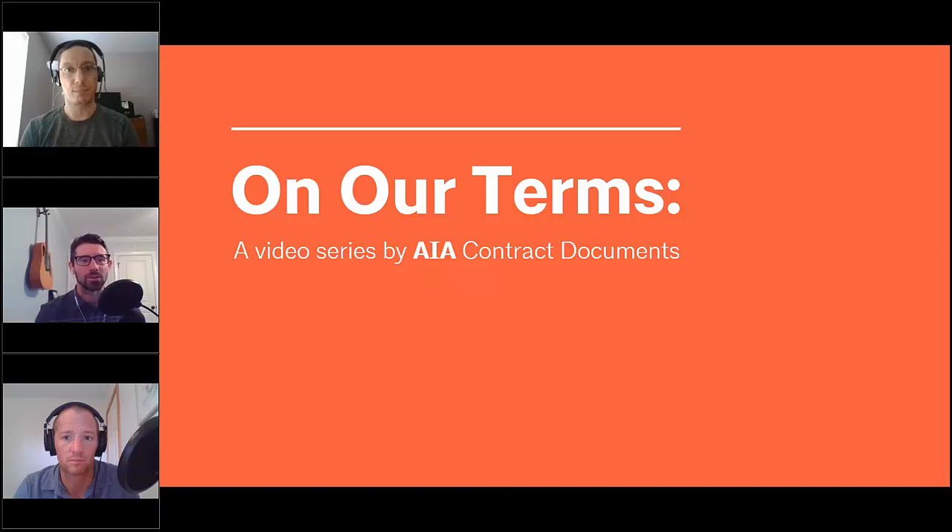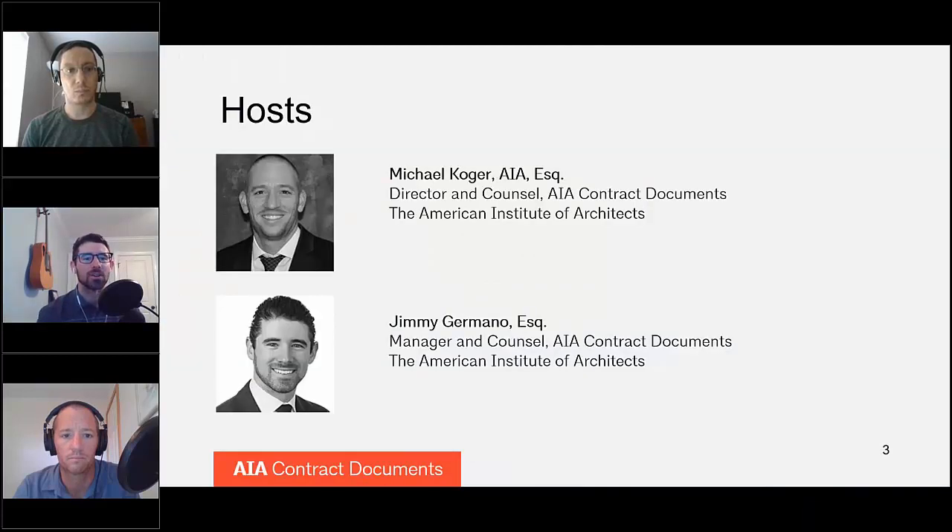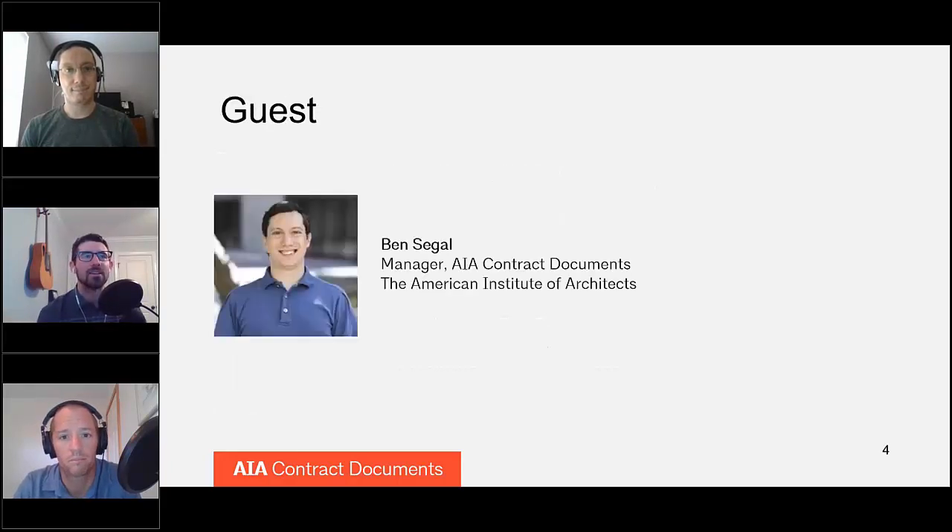Hello and welcome to another episode of On Our Terms, a video series by AIA Contract Documents. Today we are going to be discussing filling out the G704-2017, which is the Certificate of Substantial Completion. We are your hosts Mike Koger and Jimmy Germano, both attorneys working at the AIA in the Contract Documents section. We are joined today by Ben Siegel, who is a manager at the AIA also in the Contract Documents Program, and is the czar of Certificates of Substantial Completion.